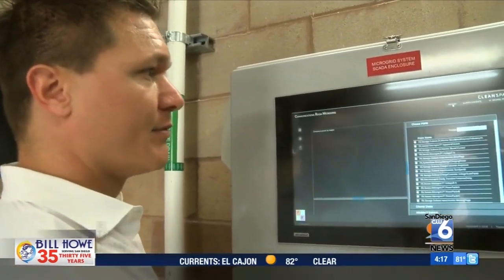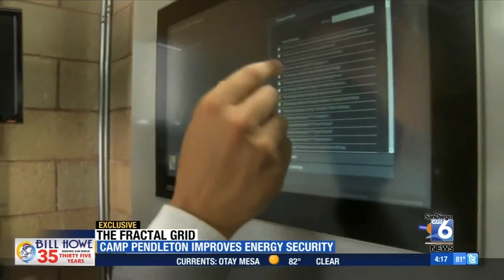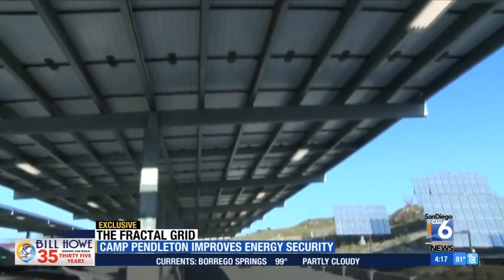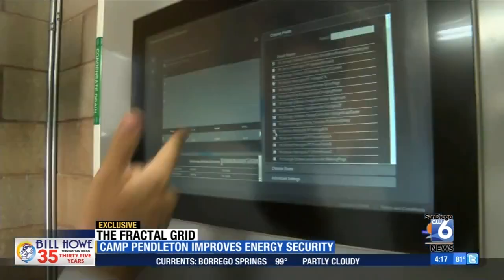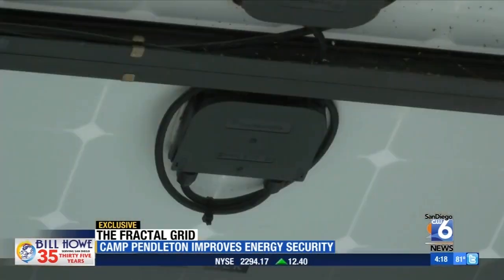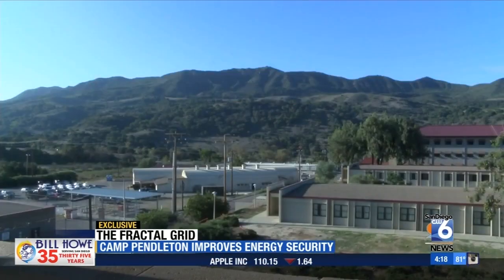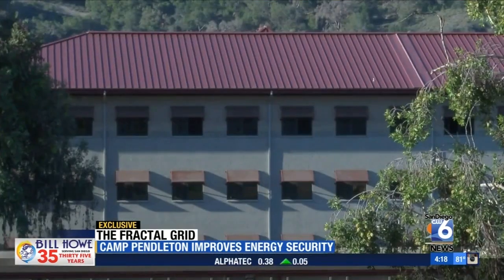You can go in and look up historical events. With just a touch of a finger, Camp Pendleton is keeping a close eye on its new 1.1 megawatt microgrid. You can do comparisons of different points. It's called the fractal grid, and it provides energy security to critical facilities within the base using renewable energy.